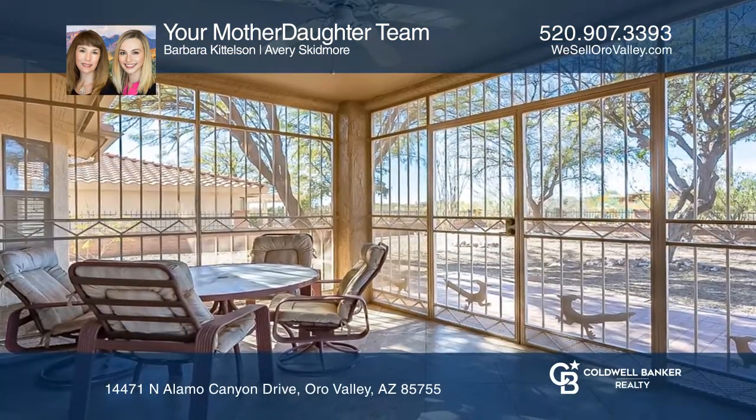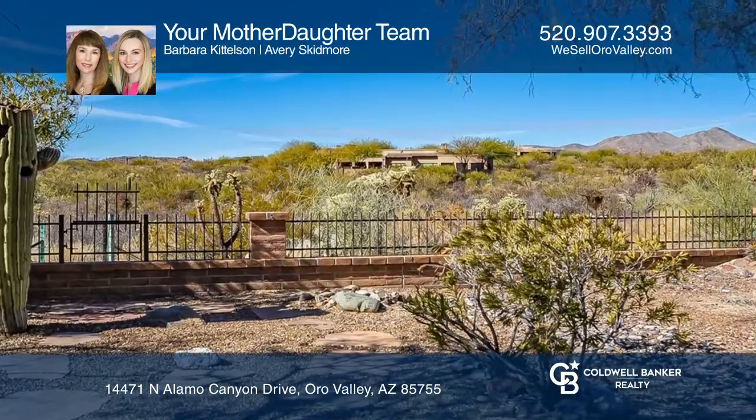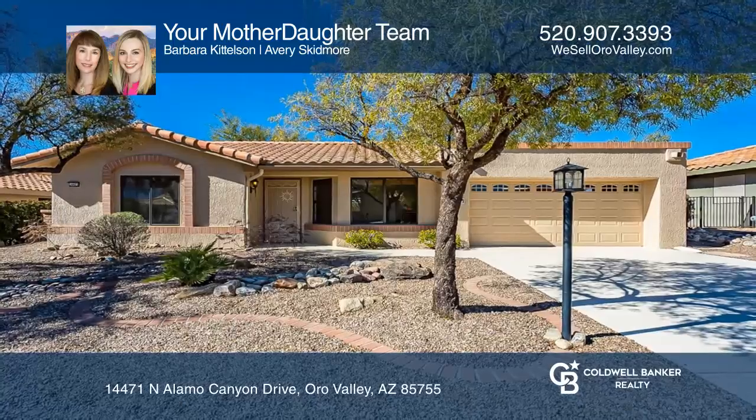Freshly painted inside and out, you can move right in and begin your active adult lifestyle. Think this is the perfect home for you? Check it out today by calling your mother-daughter team.